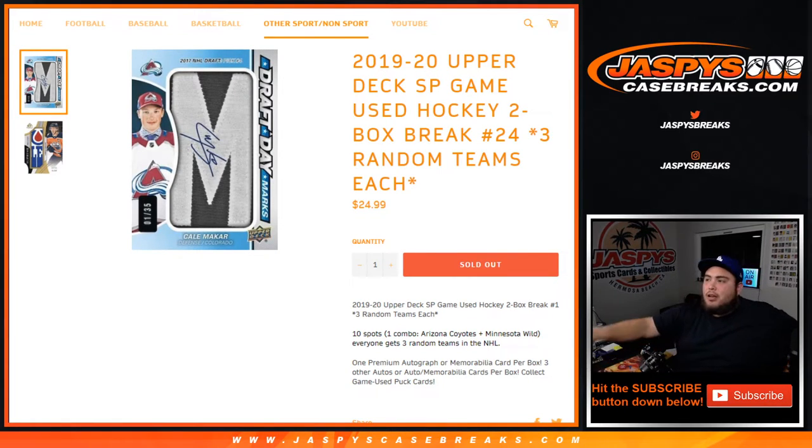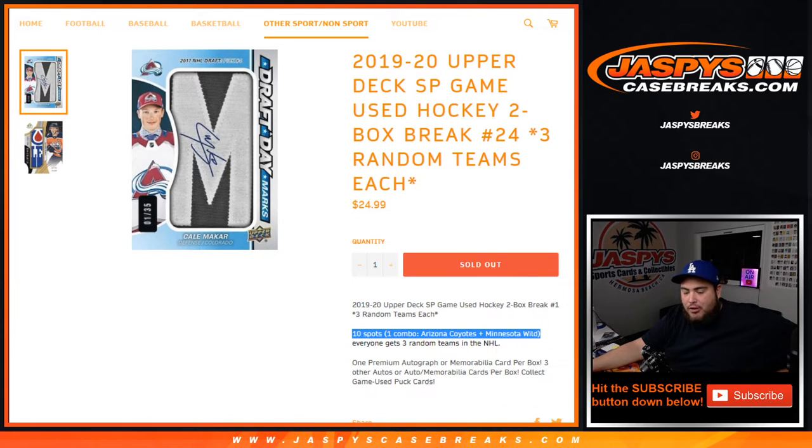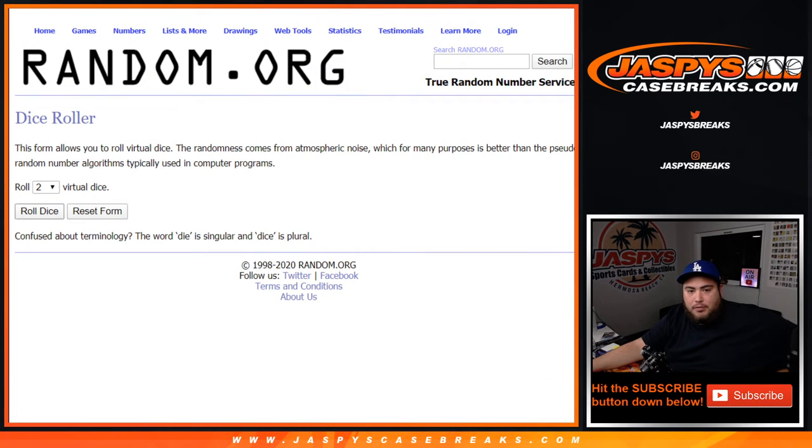What's up everybody, just here for jazpyscasebreak.com quickly breaking open 2019-20 Upper Deck SP Game Used Hockey, two-box break. Three random teams each, number 24. Total spots are good through random teams per spot and there is one combo team — Oilers and Wild. Good luck, dice roll it.